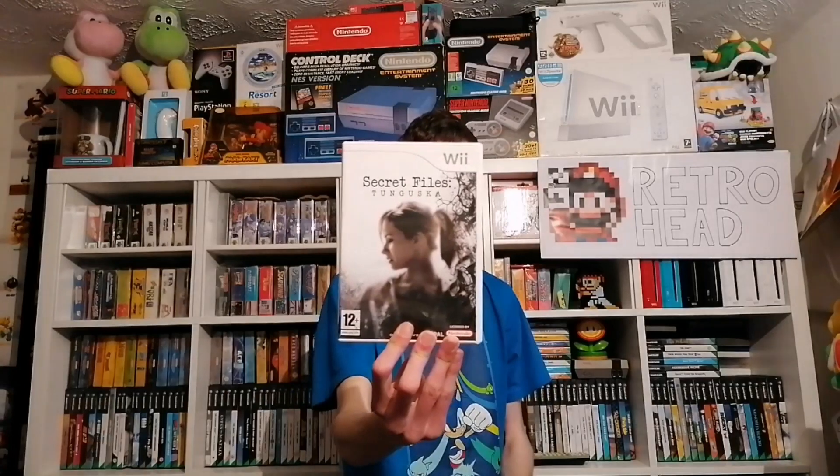Next we have some games that in my opinion are a bit more interesting: Fantastic Four, Alice in Wonderland — I thought this one was going to be worth a few quid when I saw it but it's not — Secret Files, Tomb Raider Underworld which is a great game, Sega Superstars Tennis, Marvel Super Hero Squad, and Sonic and the Secret Rings, again an absolutely brilliant game.